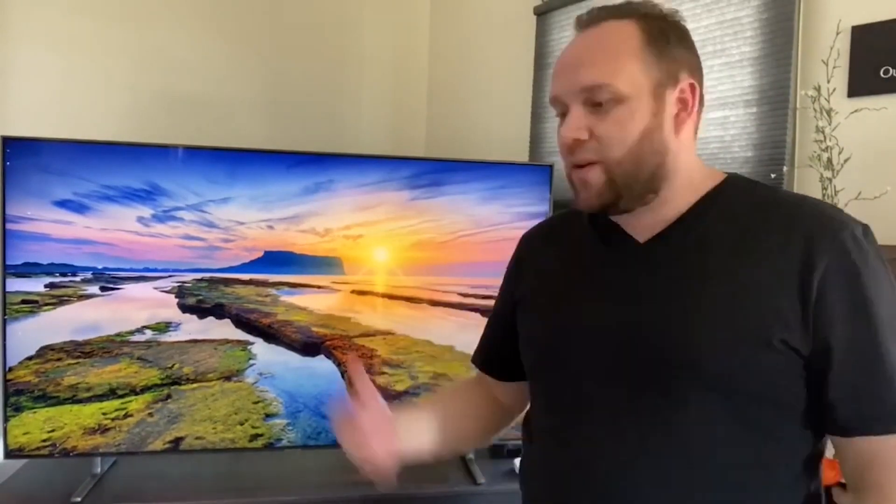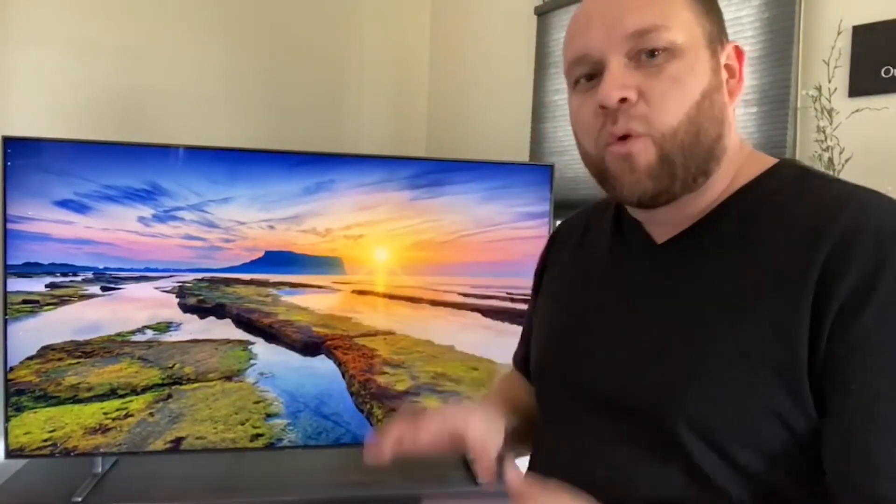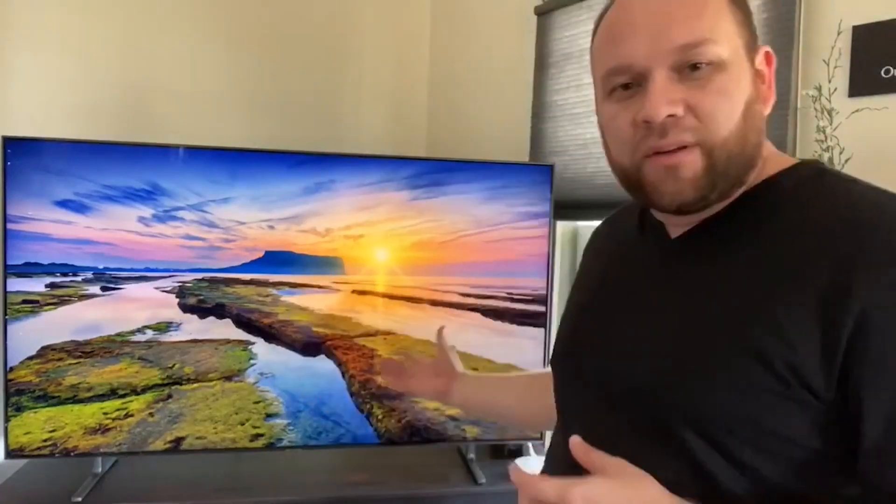I don't work for Samsung. I'm not affiliated with them by any means, so what I'm telling you is all my honest opinion of owning this thing for a little bit of time now. I'll talk about what I've learned from it, and then I'll talk about more of the in-depth specifics on this TV later on in the video. But as far as owning it for a few weeks now, it's been a great TV. The picture quality is awesome.